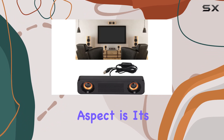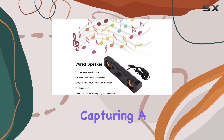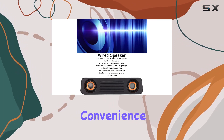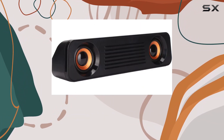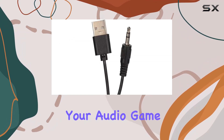One notable aspect is its frequency response ranging from 60 hertz to 20 kilohertz, capturing a broad spectrum of sounds. The portability factor adds convenience, allowing you to enjoy immersive audio wherever you go. Keep in mind that the product may come in different versions, but with the same quality.